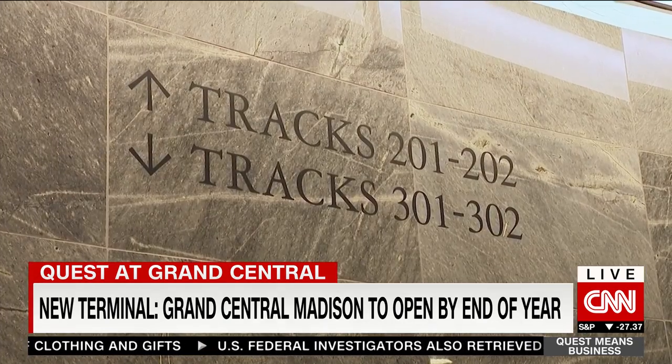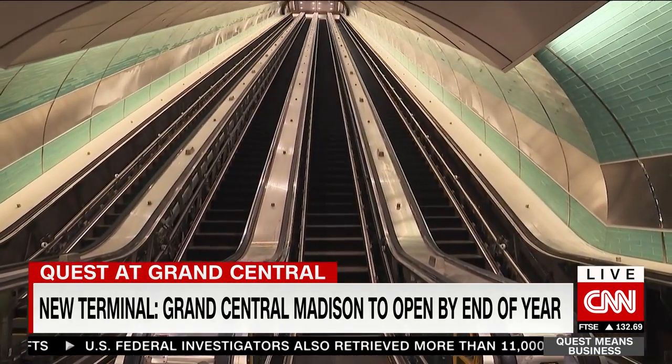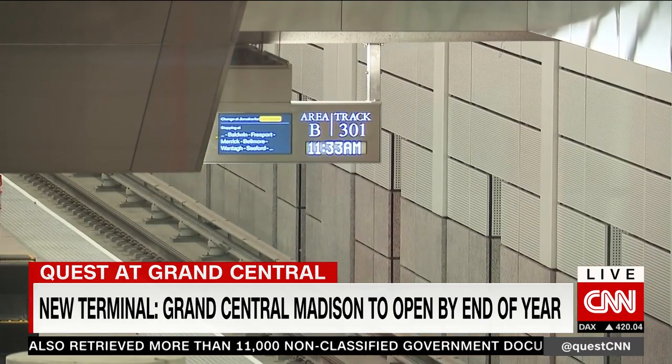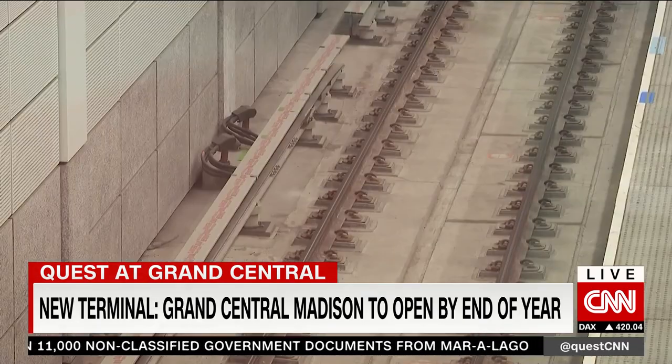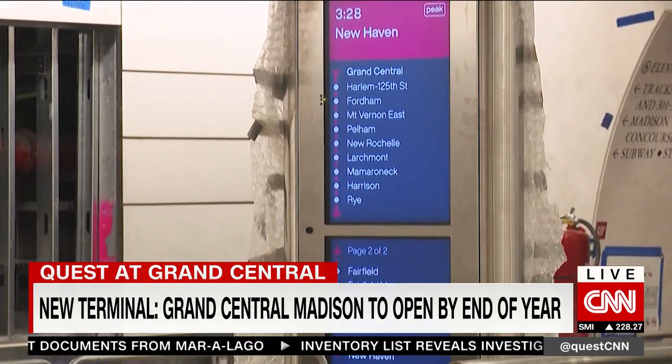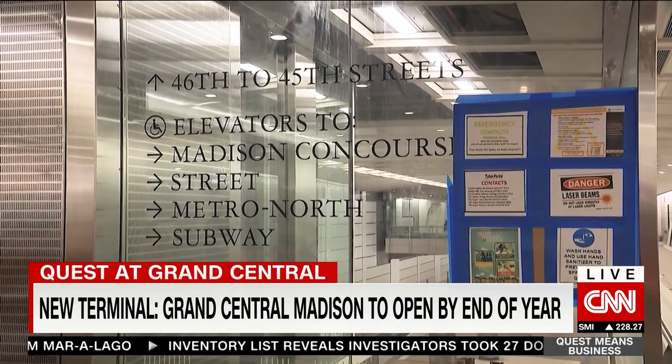An entirely new terminal within a terminal is set to open below the historic building. It will allow commuters from Long Island to come directly to the east side of Manhattan. The price tag for the project: a whopping $11 billion.